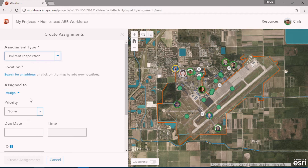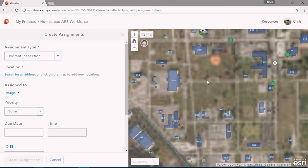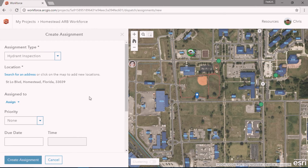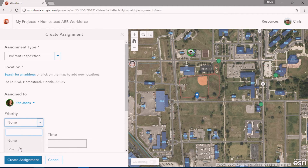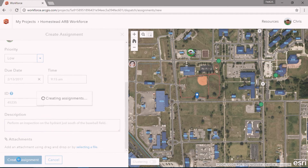I'll do another hydrant inspection — zoom into an area here by the baseball field. I set the location of my assignment, who I'm going to assign it to, give it a priority, a due date, a time, an ID number, and a brief description of what they need to do. And just like that I've created an assignment — it's pushed to their device, they've been notified, and it's been added to their to-do list for the day.